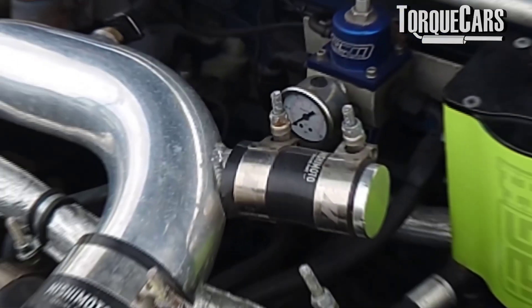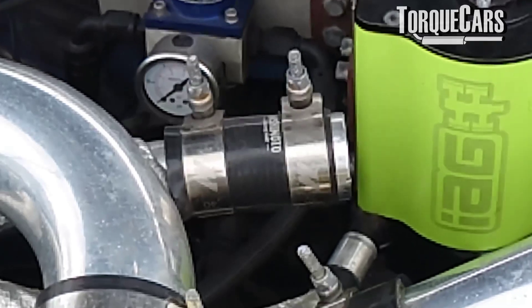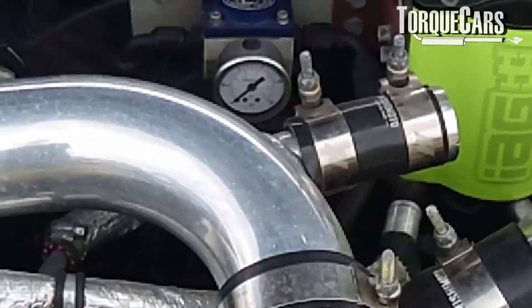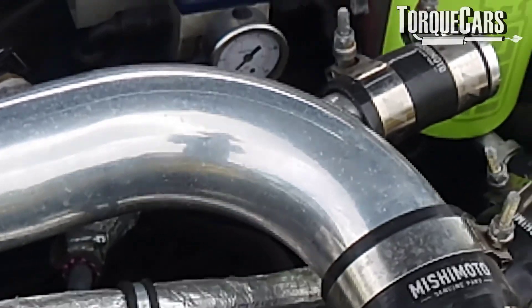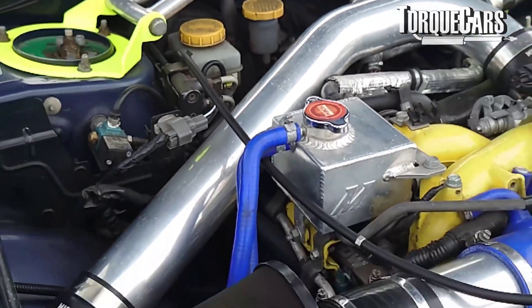The turbocharger is controlled by a boost solenoid. The mechanism for controlling the turbo is fairly complex and varies between manufacturers. But essentially, the exhaust gases are restricted as they go into the turbocharger.